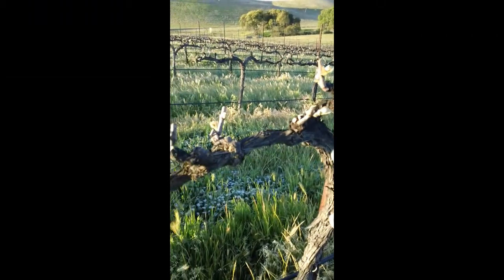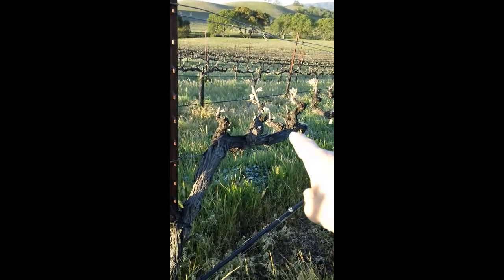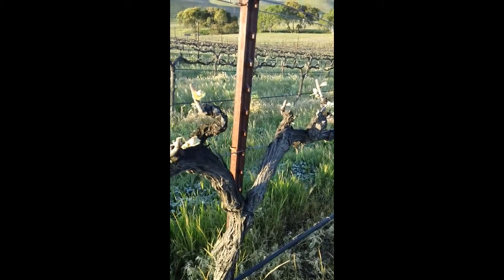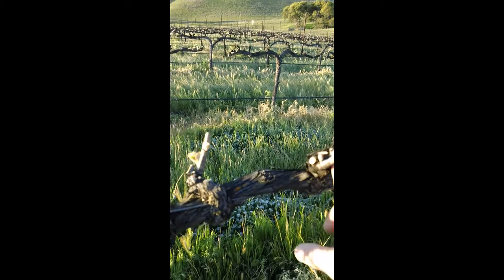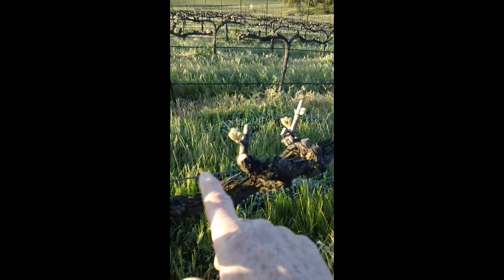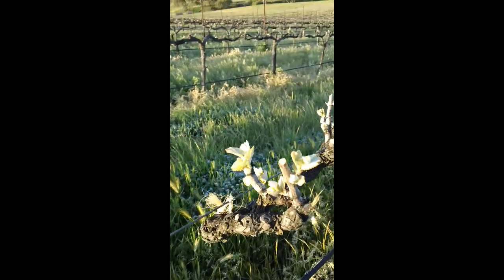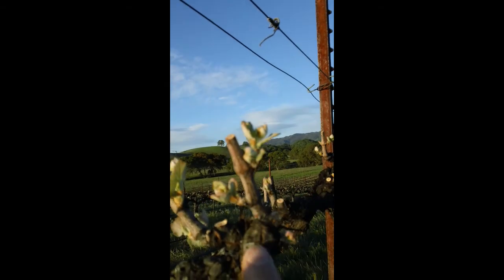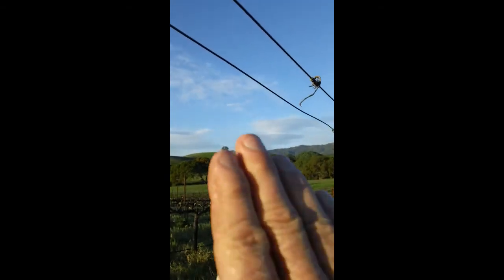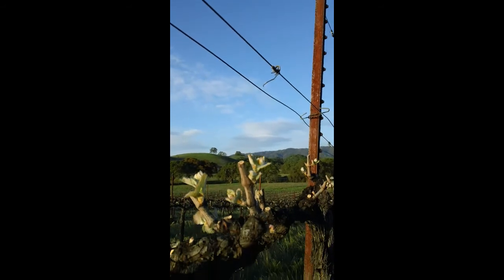To start with, we have the trunk of the vine coming up and two cordons, which are the two branches going off in either direction that we train from a very young age to be in this shape. We also select spur positions and we'd like to get six on each side. Then we train the shoots — we'd like two shoots, one and two, per spur position — to then be trained up and put through these wires as they grow into a vertical shoot positioning system.